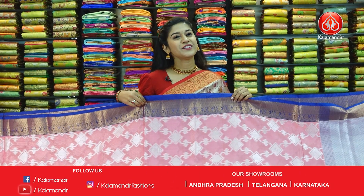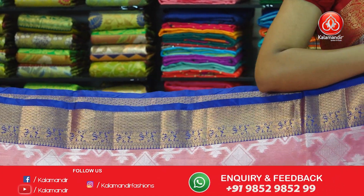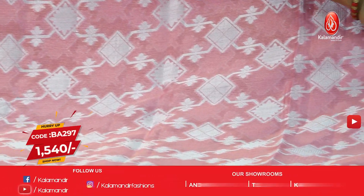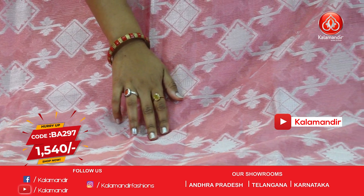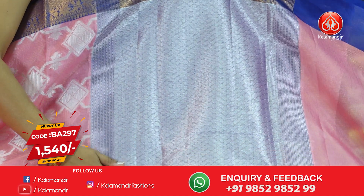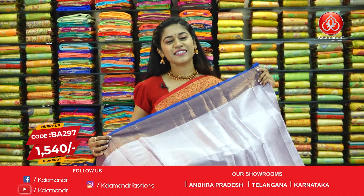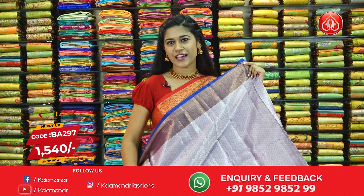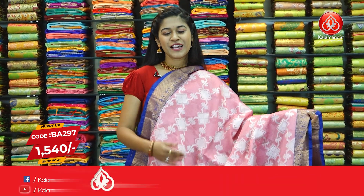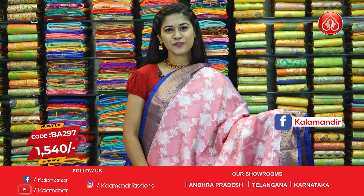Here I have another shade of pink but a lighter tone — beautiful combination of navy blue along with golden border. In the body of the saree we have boxes and floral design in silver zari work. Moving on to the pallu, very grand looking — again silver zari work along with golden border. The blouse piece has fully covered silver zari work along with the border. Please note down the code BA297 and offer price is $15.40.